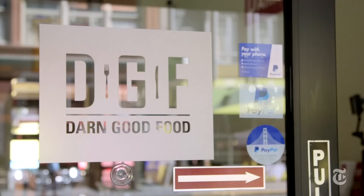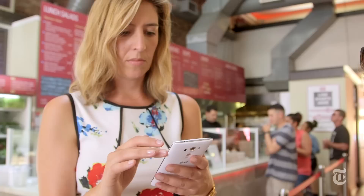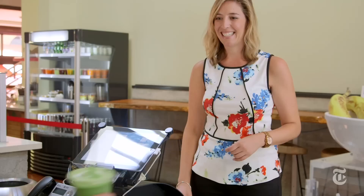PayPal is on the march. They have a new app that will show you nearby businesses that take PayPal. You can order ahead and pay right on the phone. They even have a feature that lets you pay at the table in a restaurant without having to wait for the check.